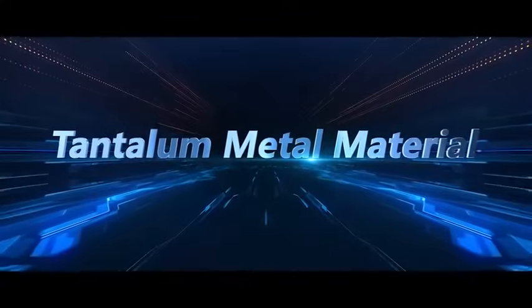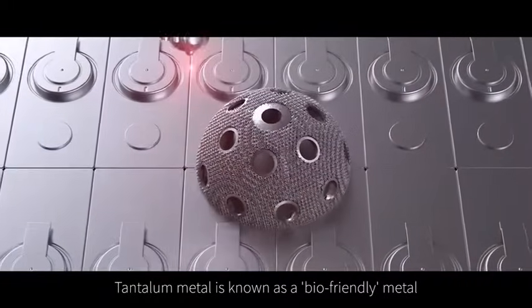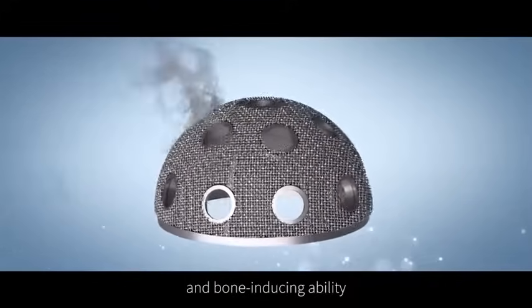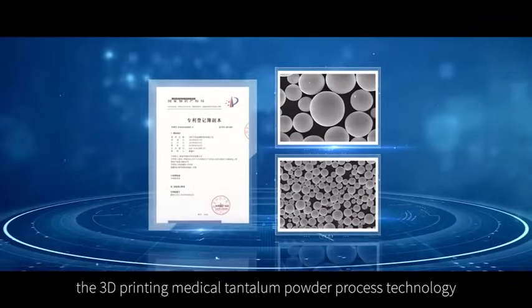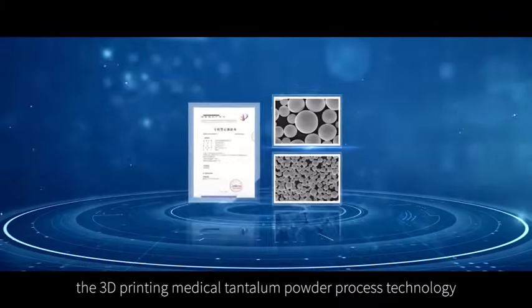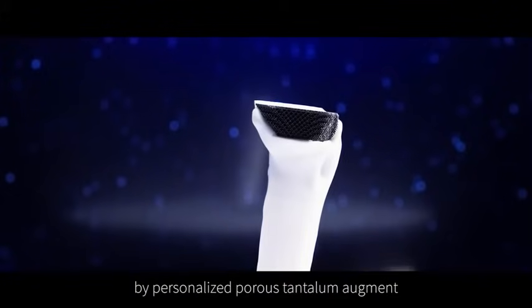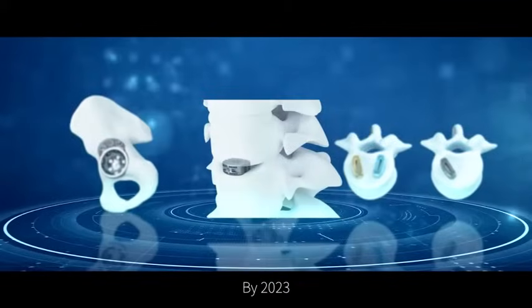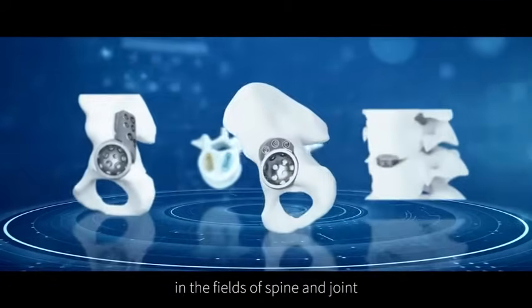Tantalum metal is known as a bio-friendly metal due to its excellent biocompatibility and bone-inducing ability. In 2016, Farshine successfully developed a 3D printing medical tantalum powder process technology. In 2017, Farshine completed the first knee revision surgery using a personalized porous tantalum augment. By 2023, Farshine successfully achieved industrial application in the fields of spine and joint.